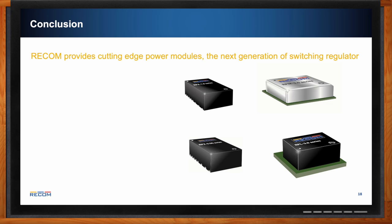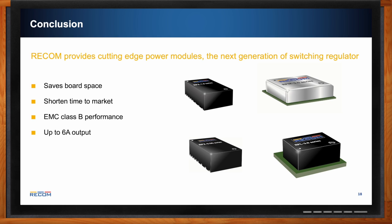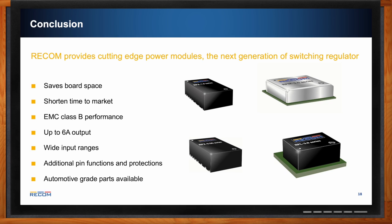To recap: RECOM provides cutting-edge power modules representing the next generation of switching regulators. These modules save board space, shorten time to market, and can achieve EMC Class B performance with up to 6 amp output current. RECOM also offers wide input voltage ranges, additional pin functions and protections, and automotive-grade parts — truly a converter for every application.